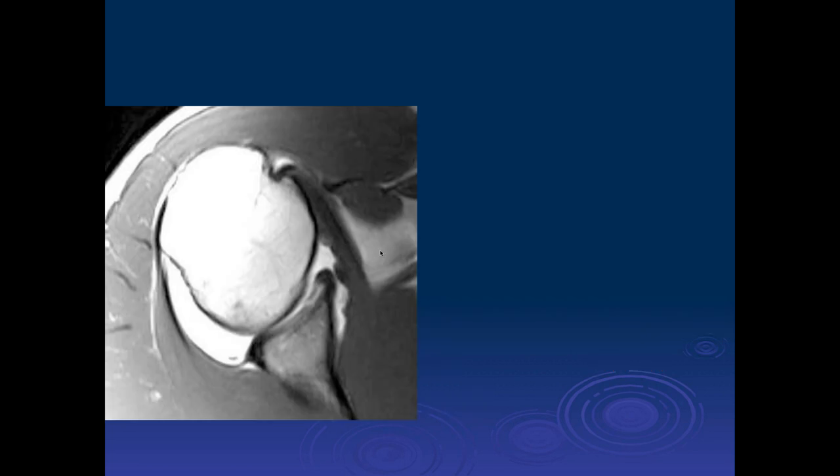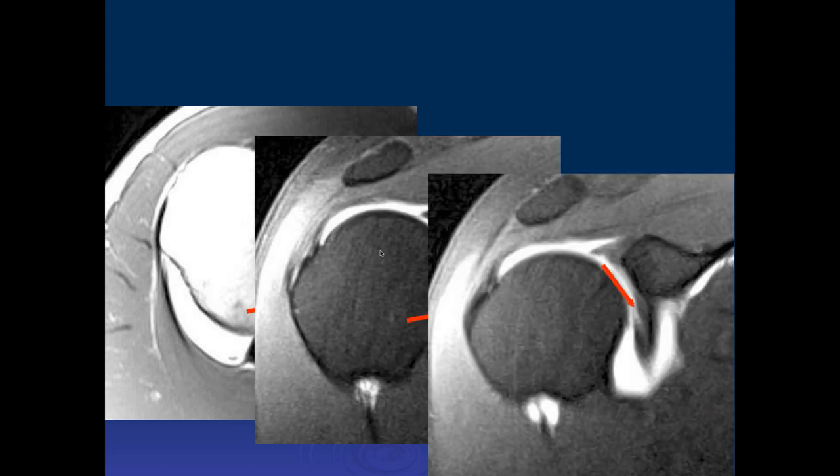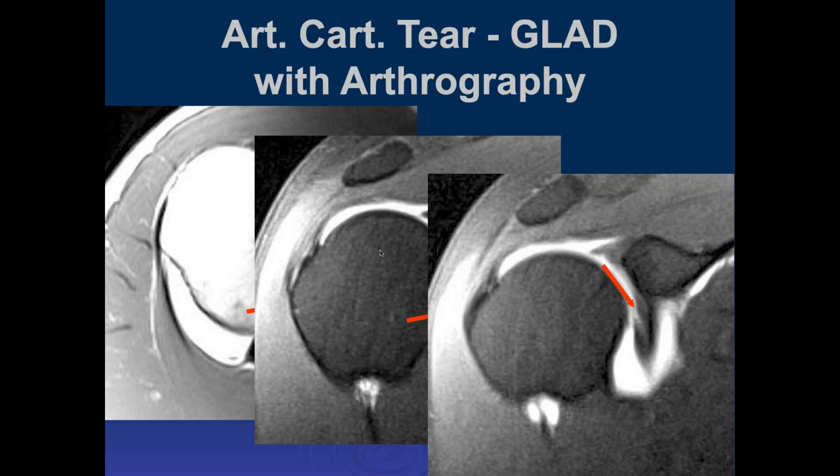Ashley — this looks like another injury to the articulating cartilage of the anterior labrum and anterior glenoid. It looks like a cartilage injury there. That's another appearance of a GLAD lesion.